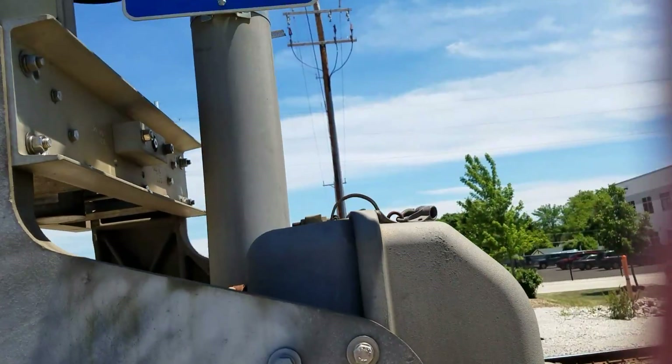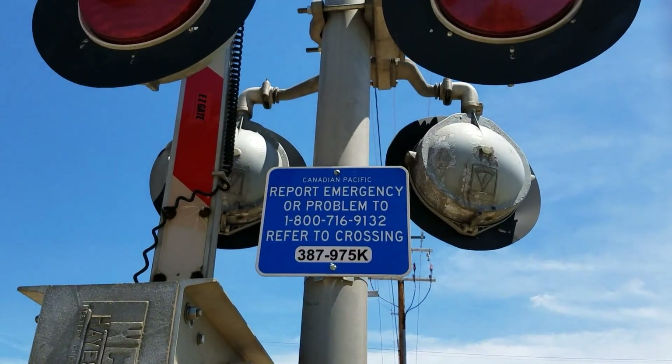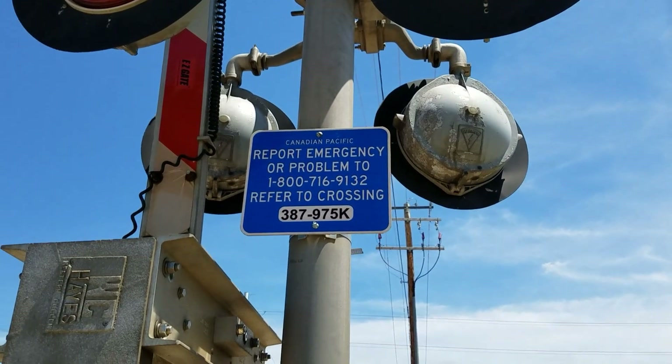Right up here is the emergency information. As you can see, the DOT number is 387975K.